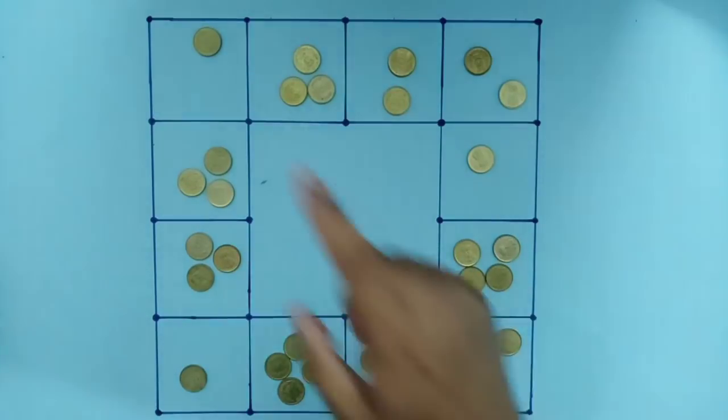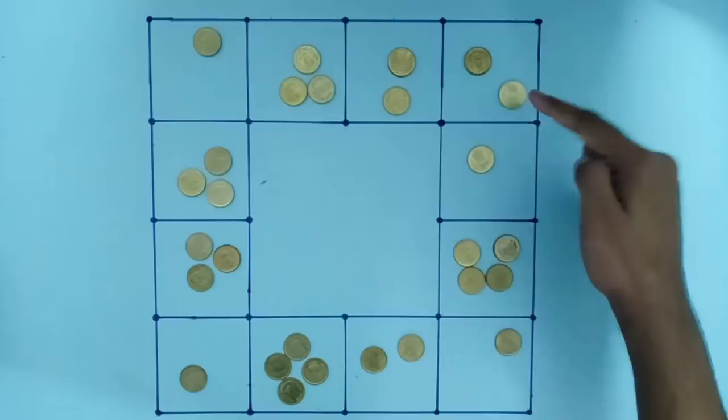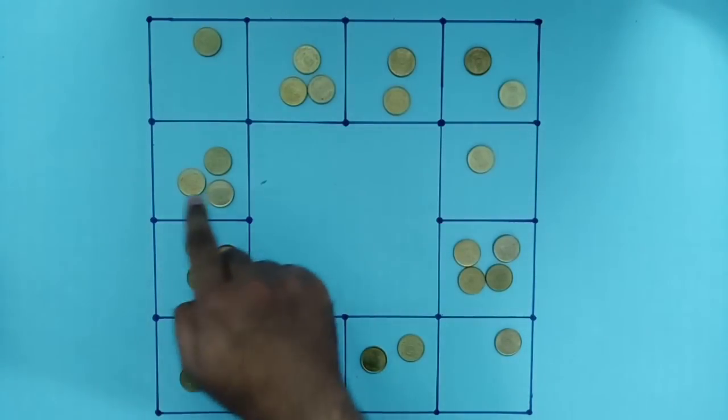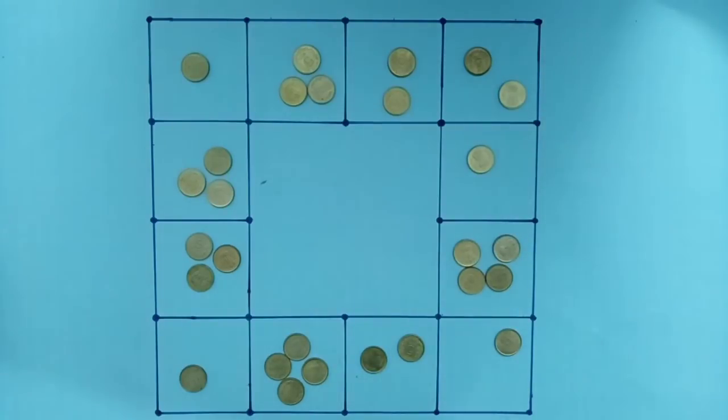Now we are walking... 1, 2, 3, 4, 5, 6, 7, 8. 1, 2, 3, 4, 5, 6, 7, 8. 1, 2, 3, 4, 5, 6, 7, 8. I will add 100 coins.